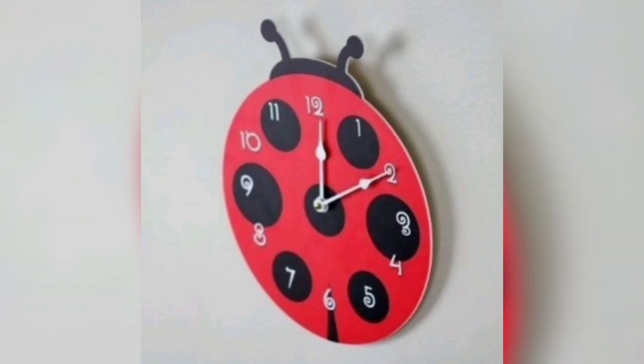Hi everyone, hope you all are doing great. So today we're going to talk about clocks.